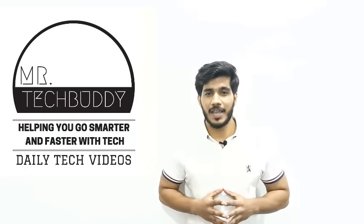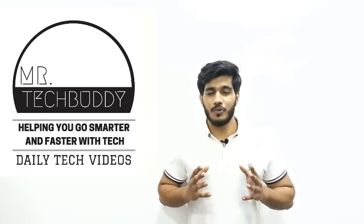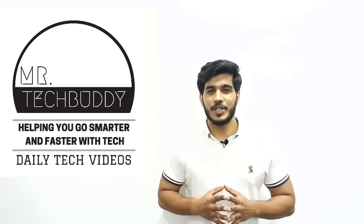Hey, what's up YouTube, this is Mr. Tech Buddy helping you go smarter and faster with technology. In this video I'm going to do a Samsung Galaxy S7 Edge Nougat update review, so let's begin.